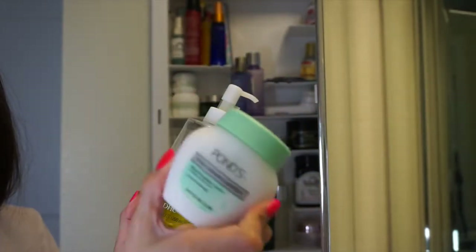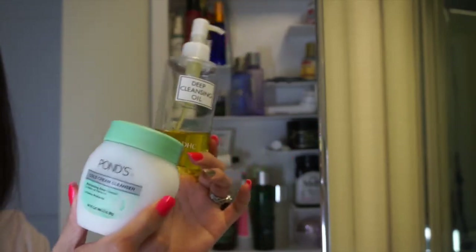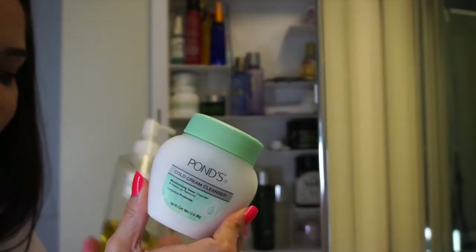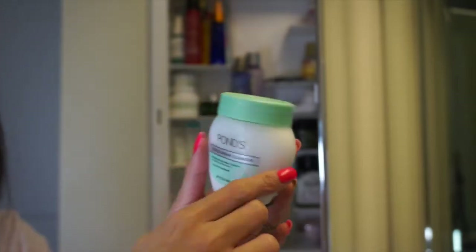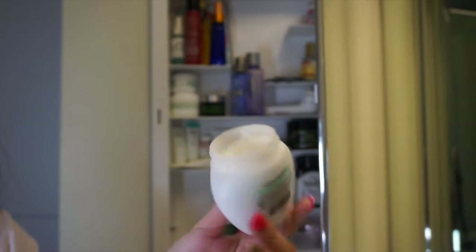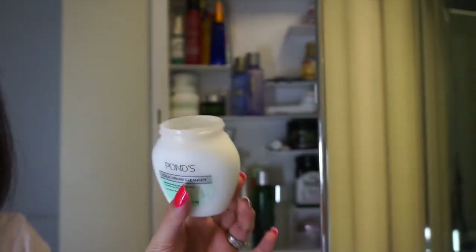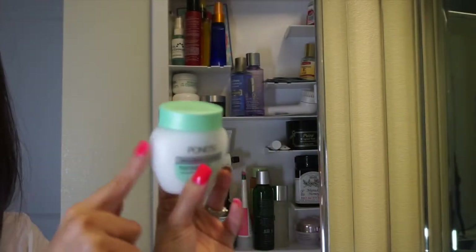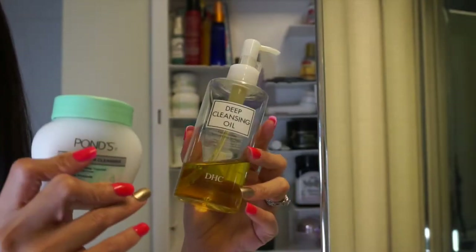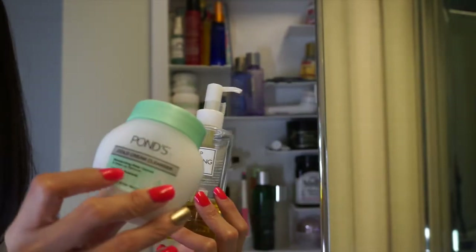But recently I tend to gravitate towards the Ponds Cold Cream Cleanser. I remember liking it before and somehow I just decided to buy it again and try it. And so far, so good. It's a part of my nighttime routine now. For one, it's affordable and it does the same job for my face, but this one is kind of moisturizing.